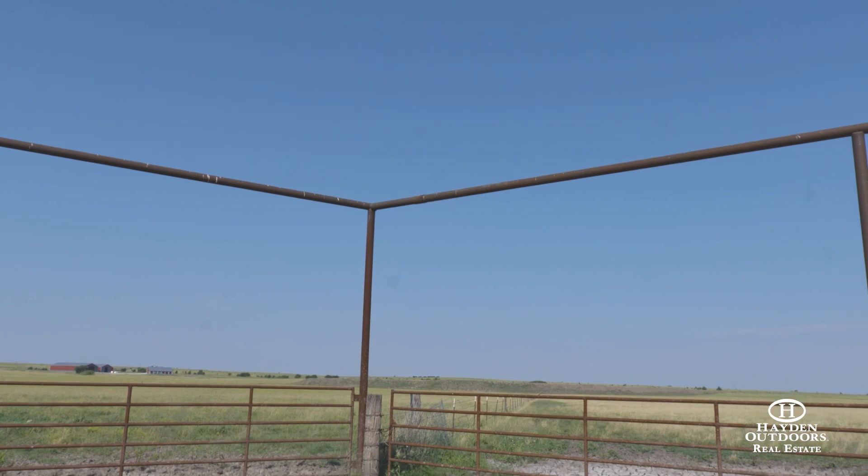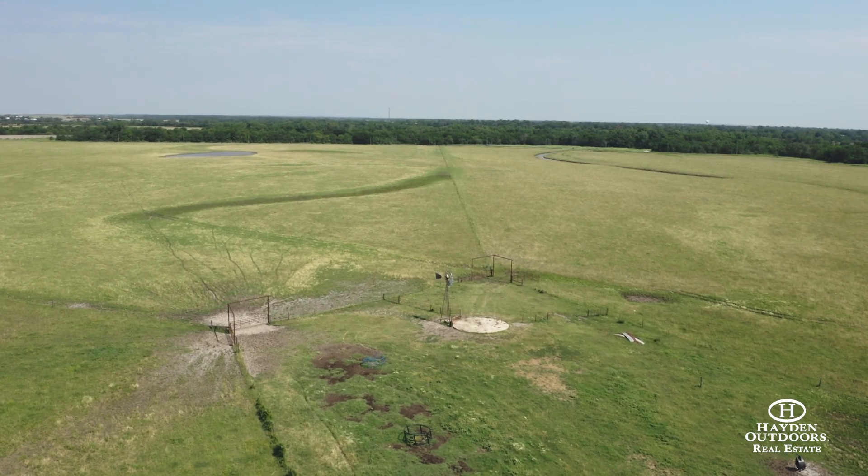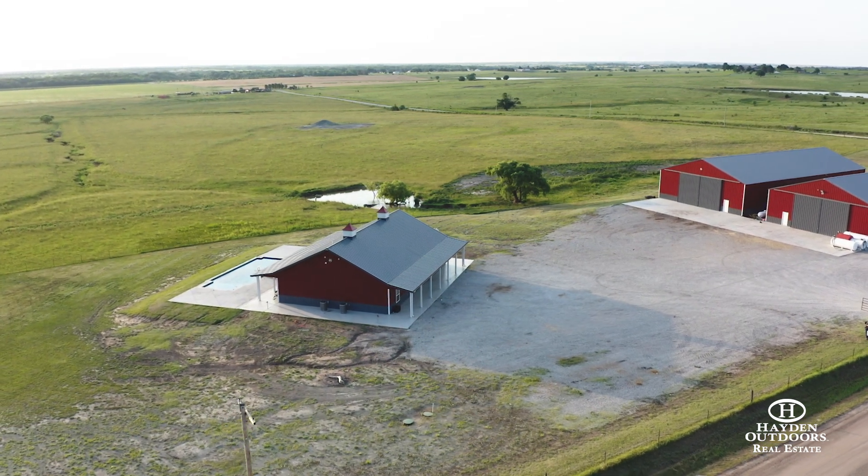The cross-fenced pastures make it ideal for rotational grazing and the facilities are set up to both work and move your cattle. This property is highlighted by a 3,200 square foot barndominium.